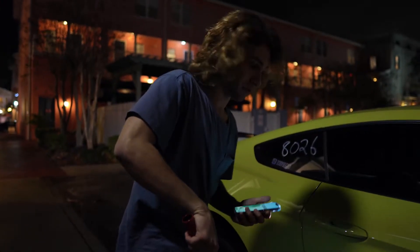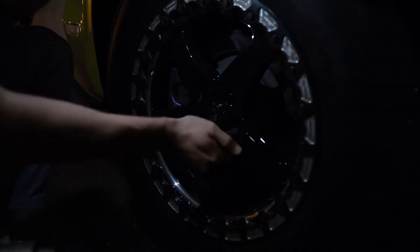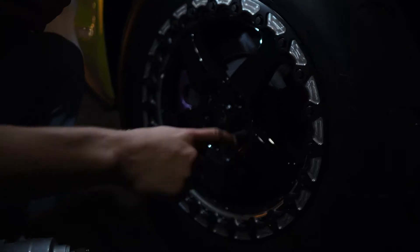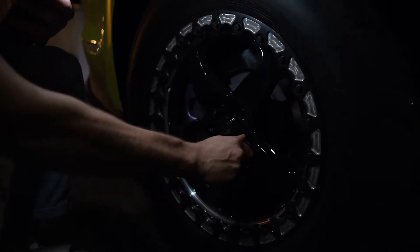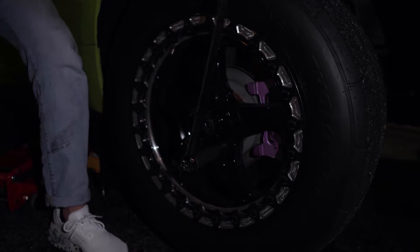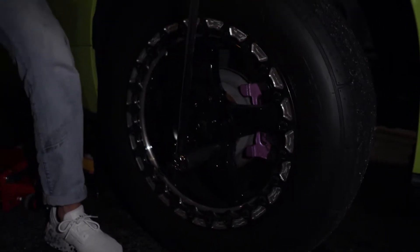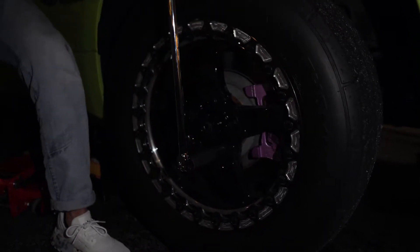Hopefully this is the last time I have to do this. I'm removing each lug nut in a star pattern and once I get it loose enough I just hand-loosen it from there. Last of the lug nuts came out — now I'm going to remove the wheels. Just to clarify: taking your wheels off in a star pattern is not required, that's only required when you put them on, but it's just a good habit to get used to.